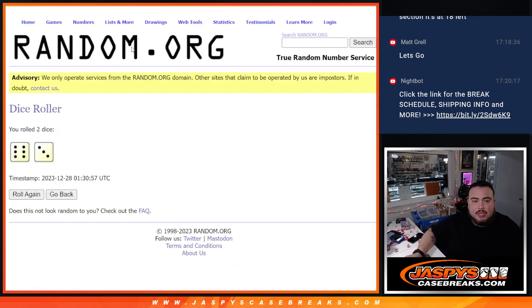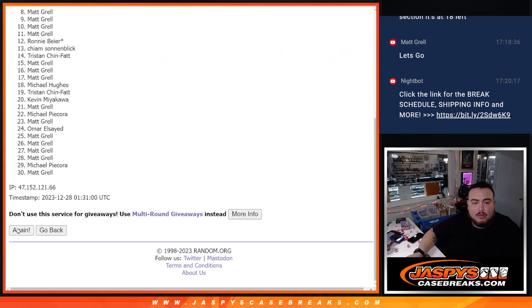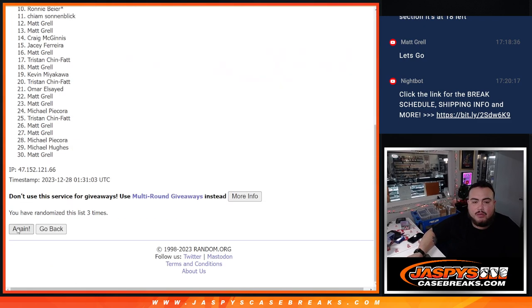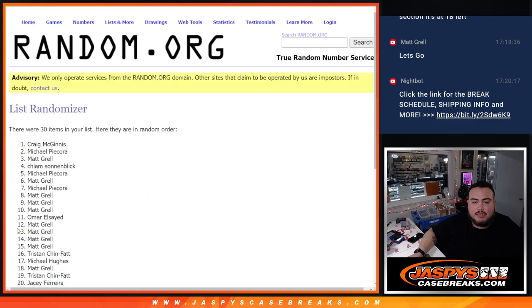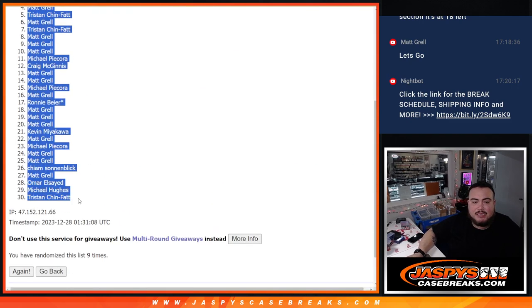So let's do the break first — 6-3, 9 times. Good luck. 1, 2, 3, 4, 5, 6, 7, 8, 9. 6-3, 9 times. Matt down to Tris.